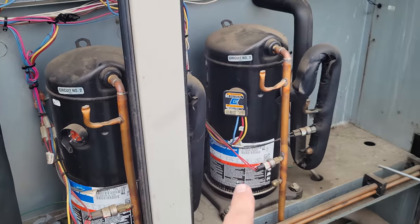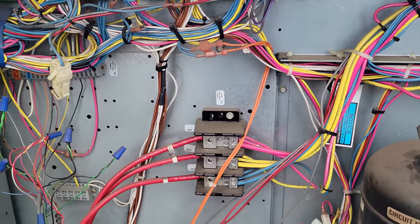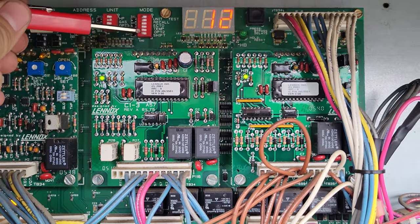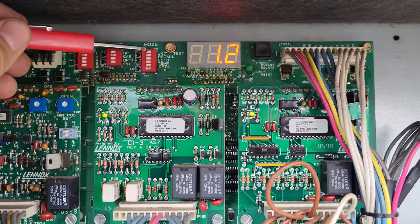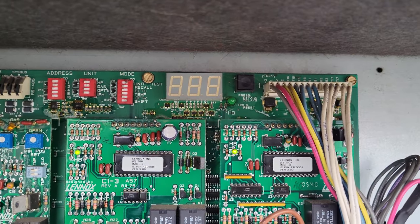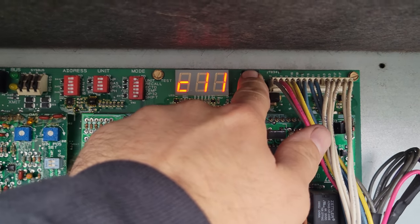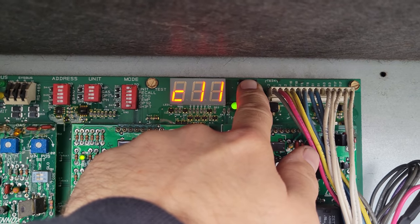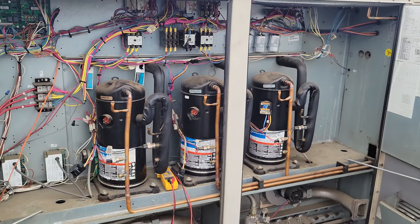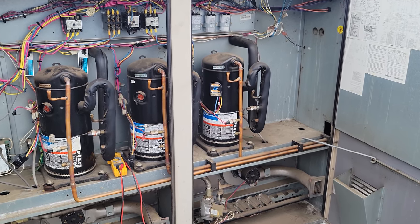Now they have two compressors down. They might still have one compressor — let's go ahead and turn it on and see what happens. Using the unit test function: shift, unit test, change it to C11, hold it down, decimal appears, stand back. And that compressor is on its way out too — sounds like junk. Let's go ahead and do a voltage drop test across the contactor and see what it looks like.